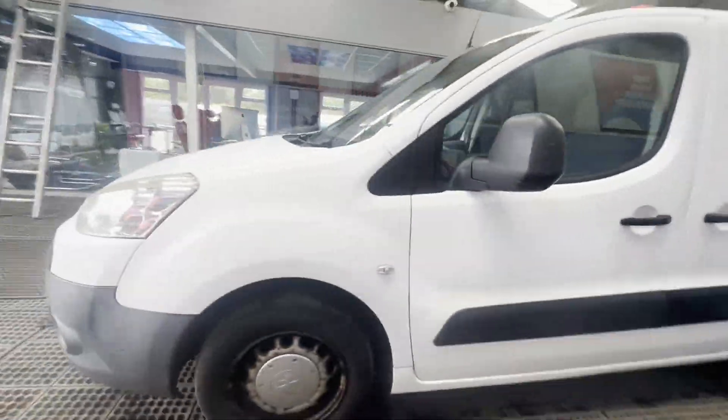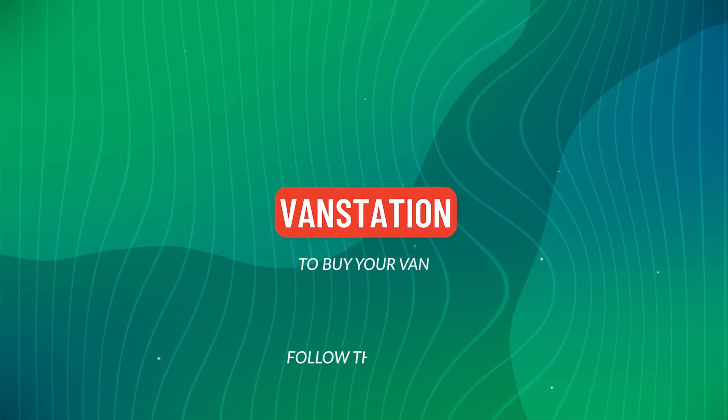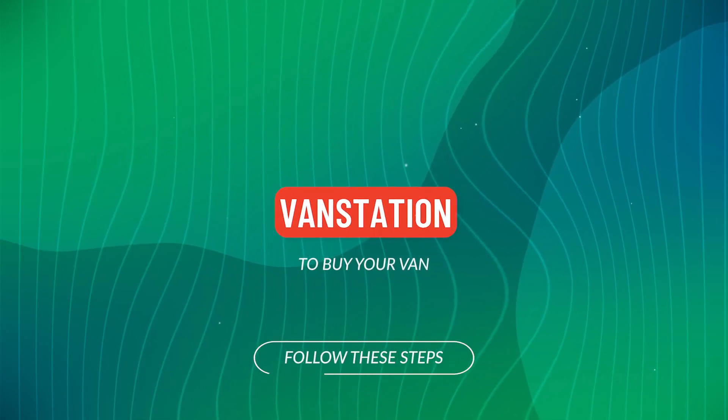Rear load area is very clean. Genuine, honest work van, well looked after. Two former keepers, electric windows, Euro 4 compliant, HPI clear. Click the link in the description.